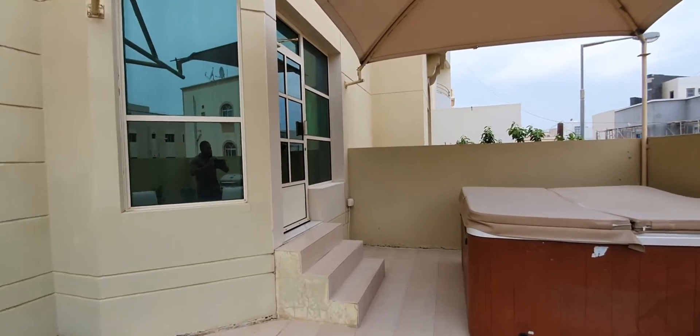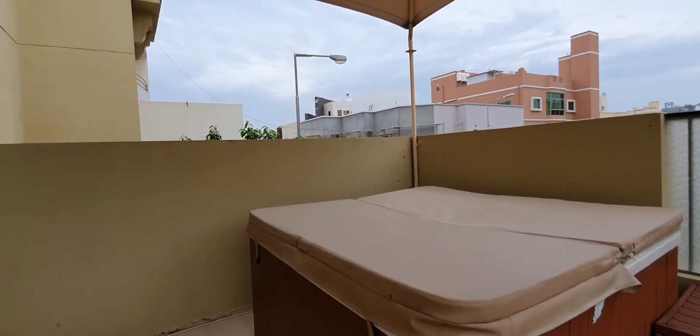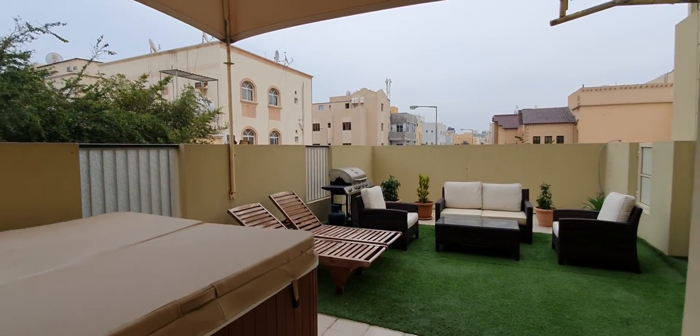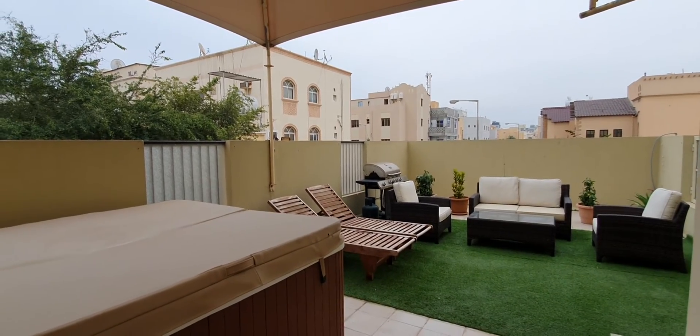The area that I'm in now is a patio deck that's exclusive to this flat. It comes with a jacuzzi as you can see to your left.